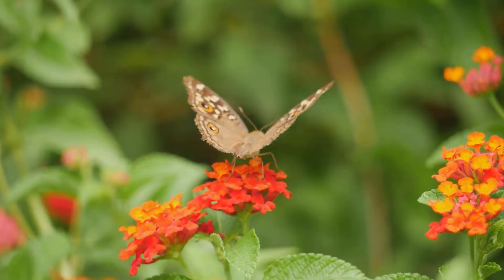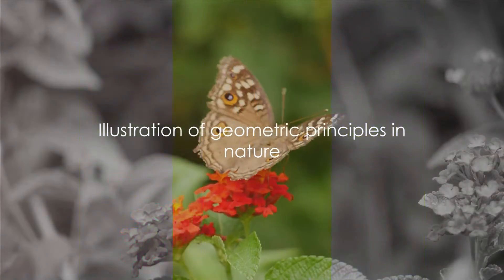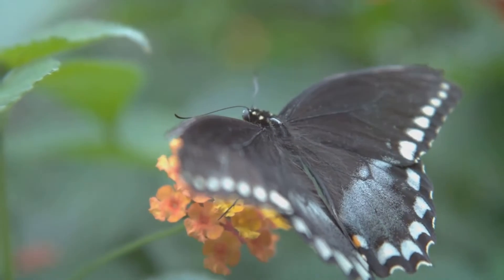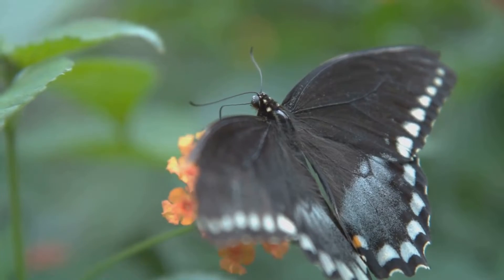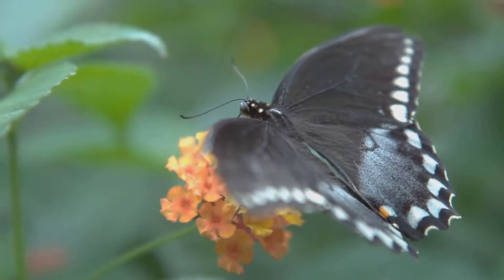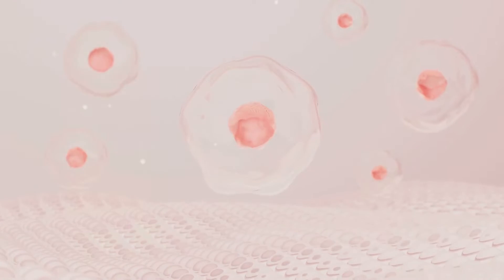Beyond the microcosm of our bodies and the macrocosm of seashells, soft cells can also be found in a multitude of other organic structures. Look at how the petals of a flower curve gently to form a blossom, or how the wings of a butterfly fold and unfold with ease. These are all instances of soft cells at work. These soft cells are not just random occurrences — they are indicative of the underlying geometric principles that govern the natural world. They demonstrate how nature, in all its complexity, is still bound by certain geometric rules and structures.